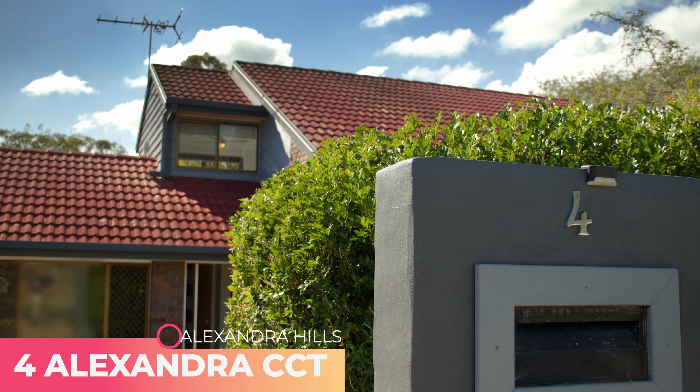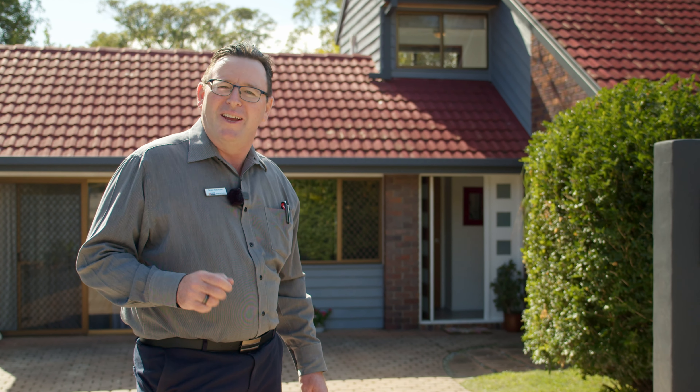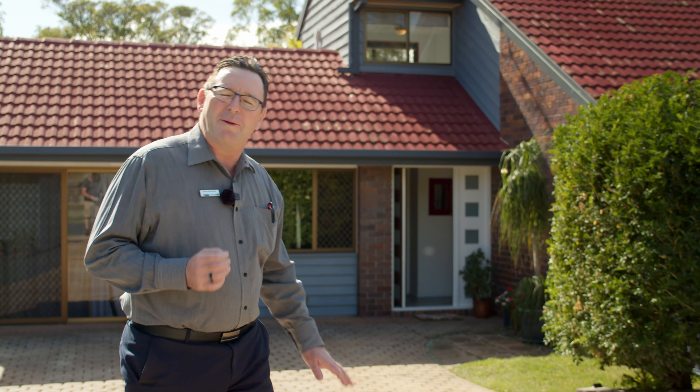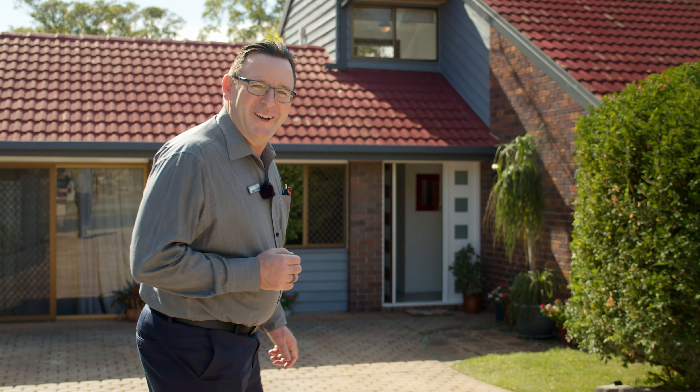G'day boys, welcome to Fort Alexandra Circuit, Alexandra Hills. This home is full of character and charm. If you like exposed timber cathedral ceilings, this one's got all that plus more. Let's go and have the tour.